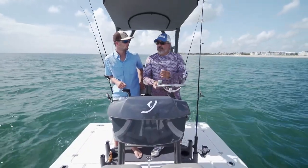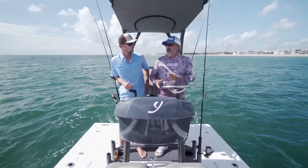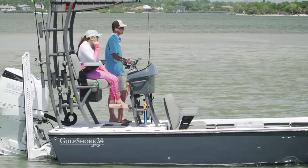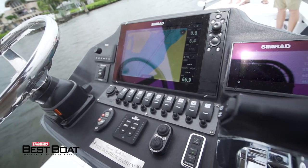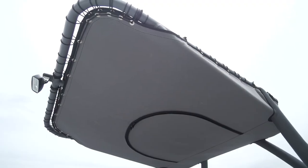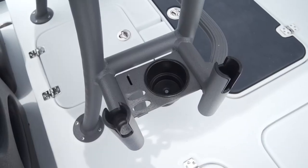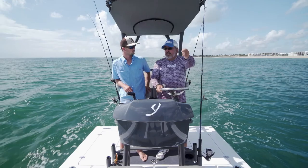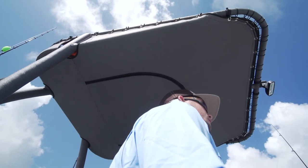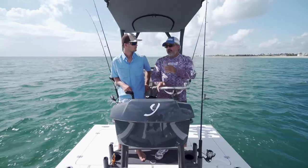Jared, you built this boat for yourself and it's totally custom — you can build it however you want. Everything you need to run the boat is right here at the helm. Your anglers can work up front, but all your electronics, trolling motor control, and power pole are right here. You've got a nice shade top, which I really appreciate, and it also gives you a bunch of rod holder opportunities. You can put all your rods back here, hand them to anglers up front, and never have to leave this spot all day. You're out of the way, you're not going to get a hook in you — this is your spot, and the anglers are up there.